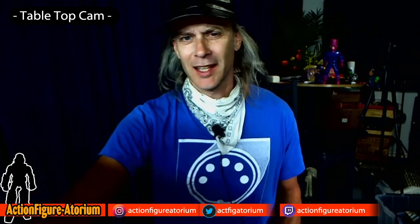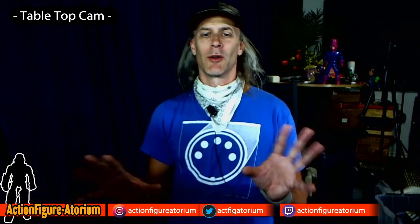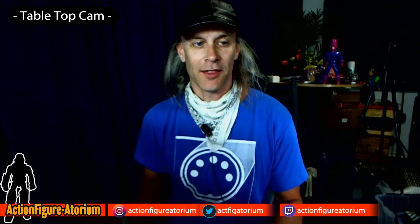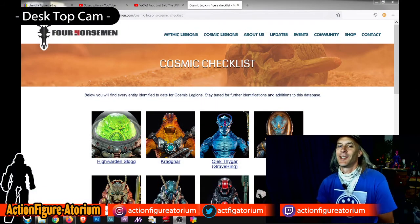Recently, within the last week or so, they announced Cosmic Legions, their science fiction line. This has been talked about and in the works for a really long time, so it wasn't like we didn't know it was coming. These guys have had this in the can for a while and just haven't really shown anything official until recently. So I thought we would go to their website and take a look at the first wave and offering, talk about the figures, the future of the line, and the toy collecting aspect.